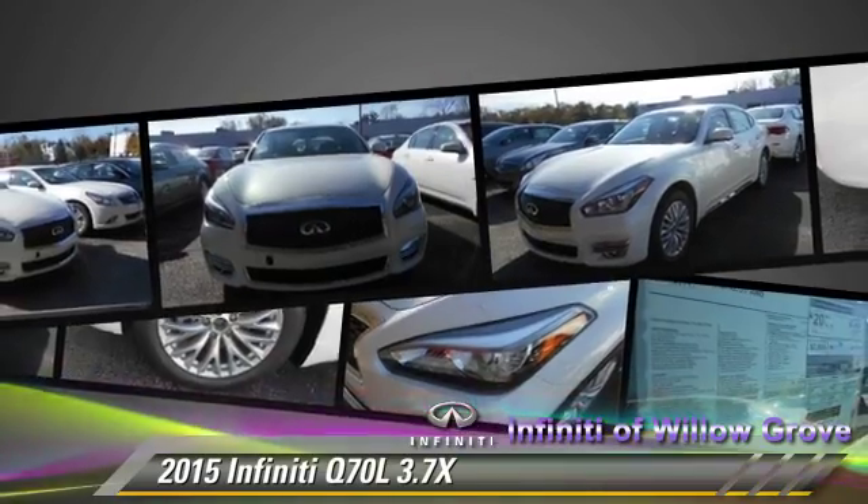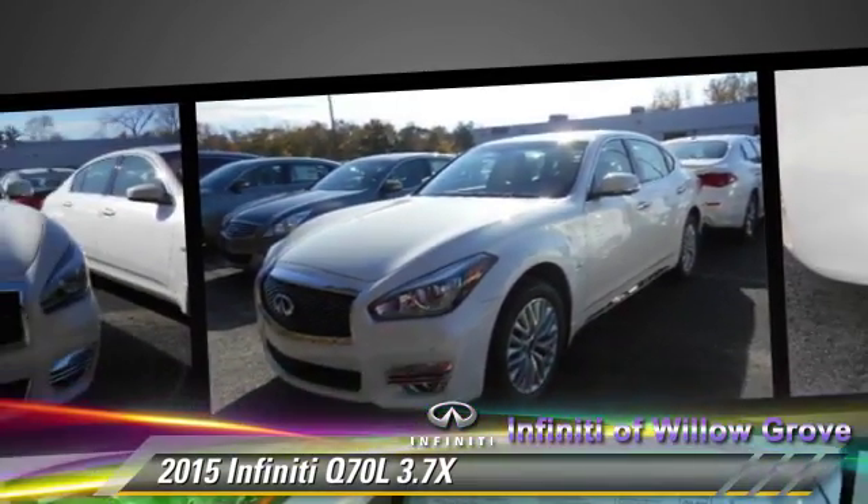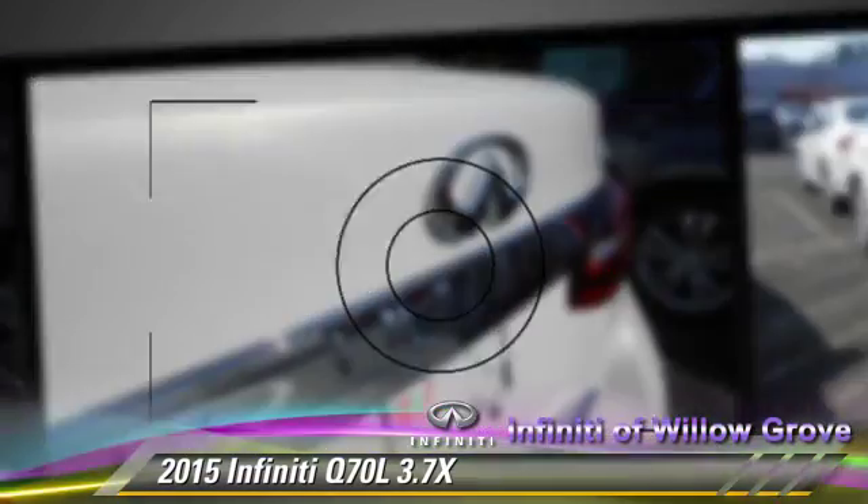Comfort and convenience features include satellite radio, Bluetooth wireless, and backup camera. Give us a call to schedule your test drive today.